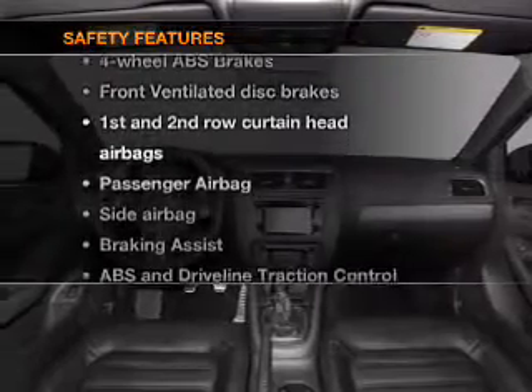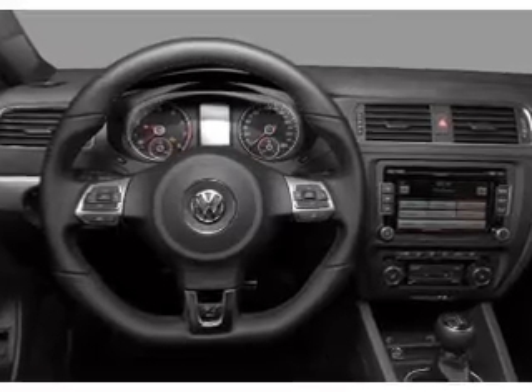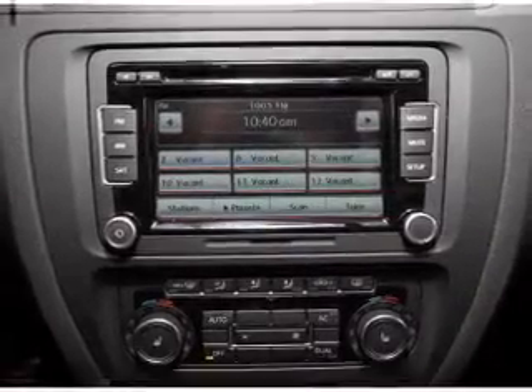And for your peace of mind, the following safety equipment is included: Front Ventilated Disc Brakes, Passenger Airbag, Side Airbag, Curtain Head Airbags, Stability Control, and Daytime Running Lights.